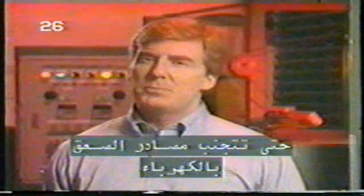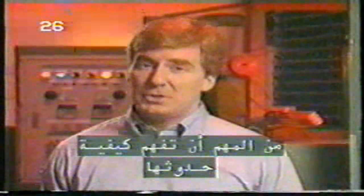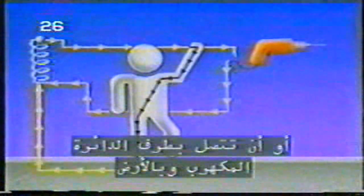To avoid electrical hazards, it's important to understand how you get an electrical shock. Electricity travels in closed circuits, and its normal route is through a conductor. You get a shock when your body becomes part of the electrical circuit. The current must enter your body at one point and leave at another. Shock normally occurs in one of three ways: you come in contact with both wires of the electrical circuit; you come in contact with one wire of an energized circuit and the ground; or you come in contact with a metallic part that has become hot by being in contact with an energized wire while you are also in contact with the ground.